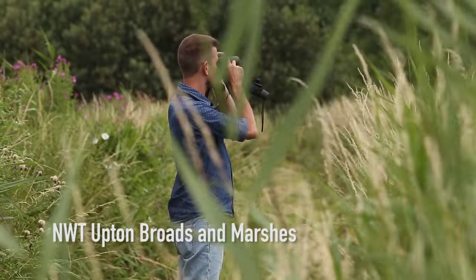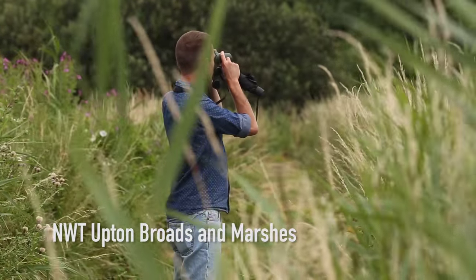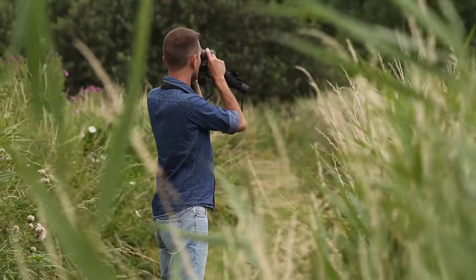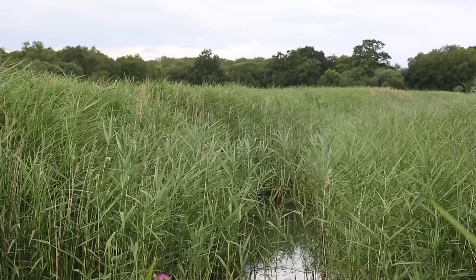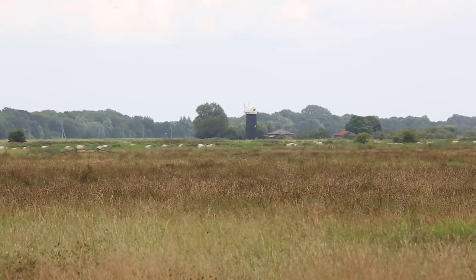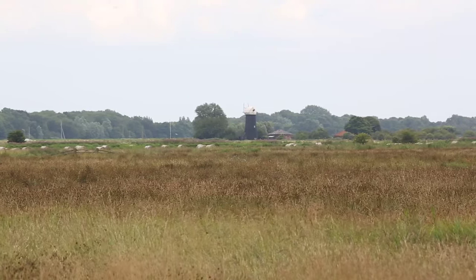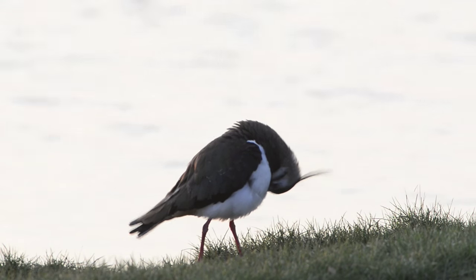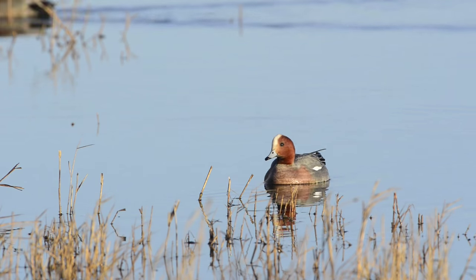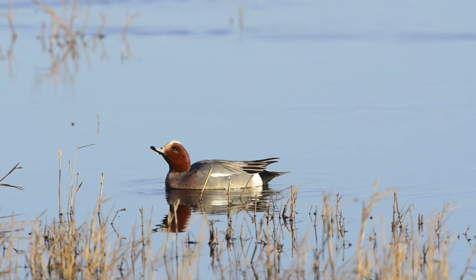Here in the Bure Valley Living Landscape, Norfolk Wildlife Trust is engaged in a daring habitat restoration project. For the past 25 years, they have been buying land at Upton Marshes and surrounding areas, bringing water back onto the land, making it once again healthy habitat for nesting waders, for wintering waterfowl, and for the rare plants which inhabit the ditches and dikes of the grazing marsh.